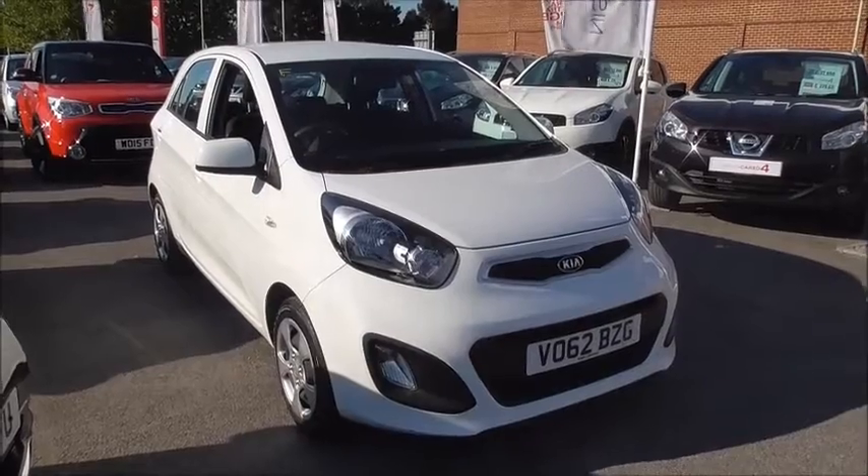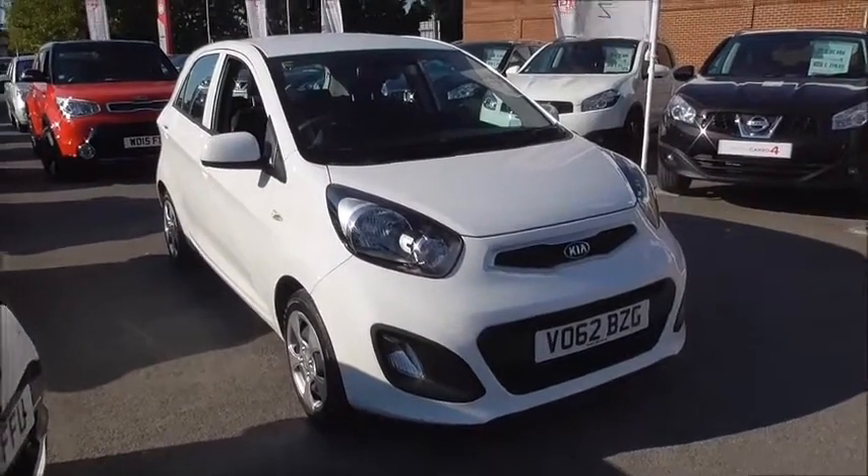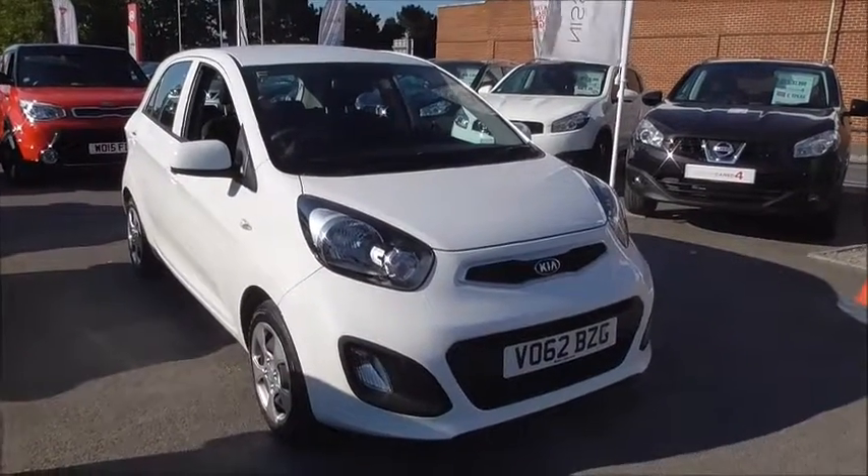Hello and welcome to Wessex Garages in Gloucester. I'm here today to show you around this 2012 Kia Picanto. This is the one spec with a one litre engine and a five speed manual gearbox.